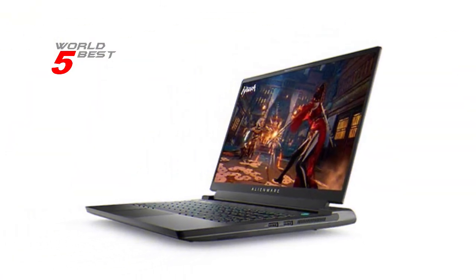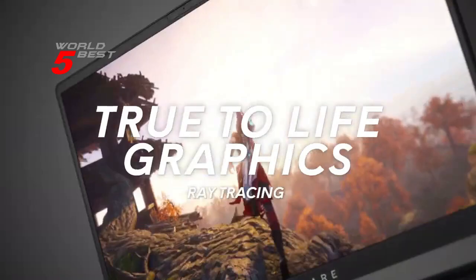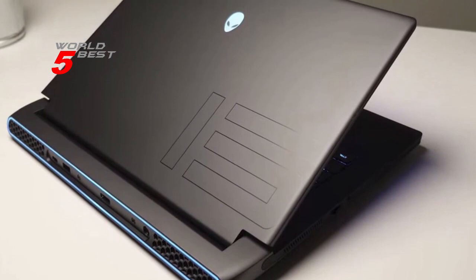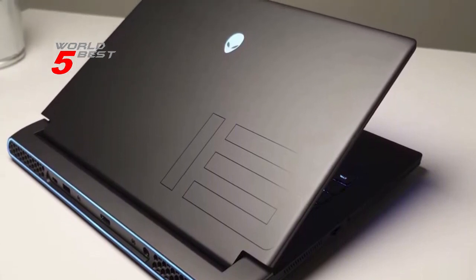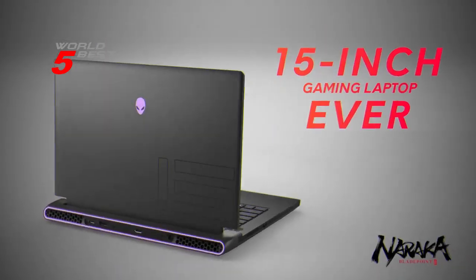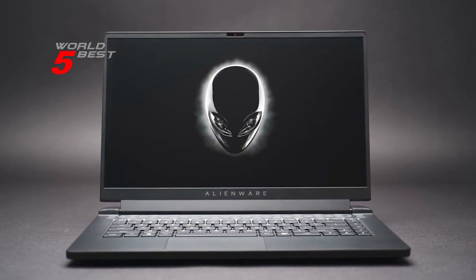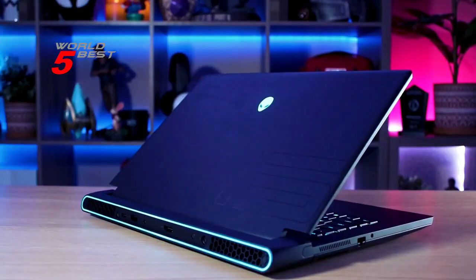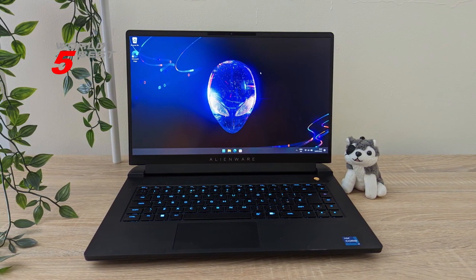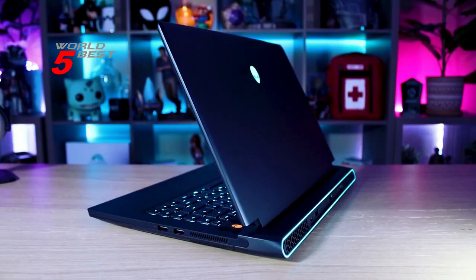The 512GB SSD and 16GB RAM ensure smooth gameplay and faster loading times. You can store all your favorite games, videos, and music without worrying about storage space. The latest Wi-Fi 6 technology ensures faster internet speeds and lower latency, so you can connect wirelessly and enjoy lag-free gaming. The HDMI and USB-C ports provide better connectivity with other devices. Alienware CryoTech optimizes component cooling, which maximizes overall performance and keeps the laptop cool even during extended gaming sessions.